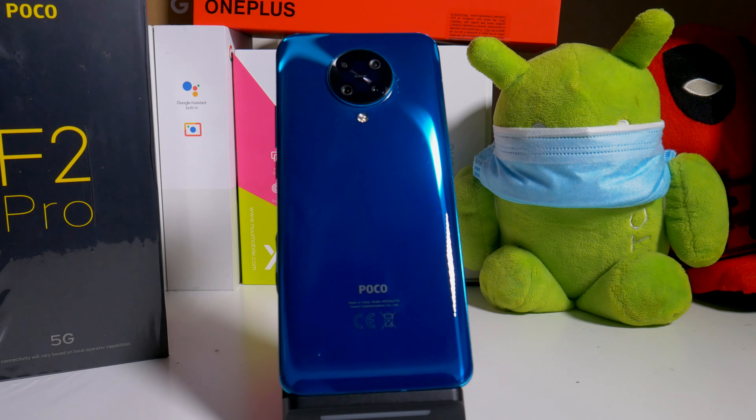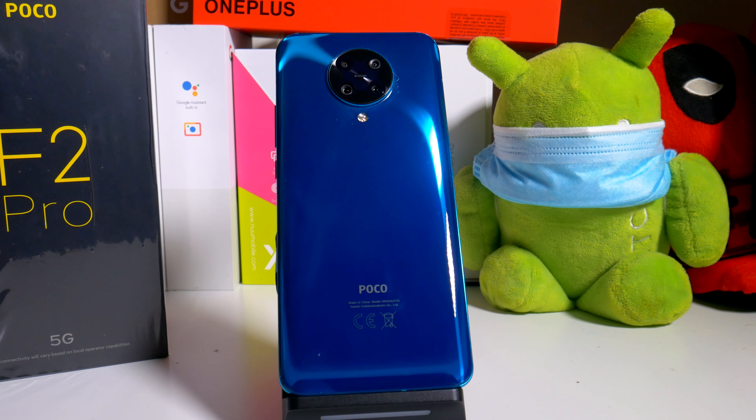Hey, what's going on everybody, this is Alan Anthony from Phone Tech at Work, and today I'm going to do a size comparison of the POCO F2 Pro with a couple of phones from my lineup. Let's start the video and show you what I'm talking about.